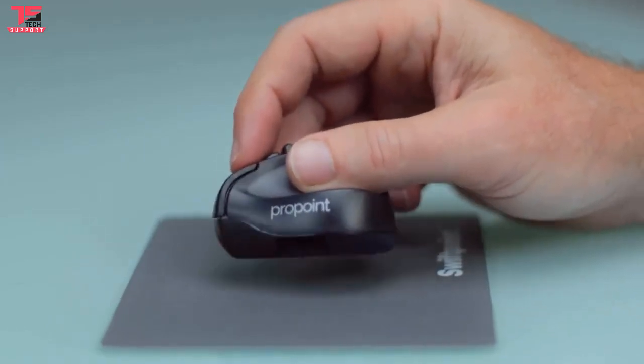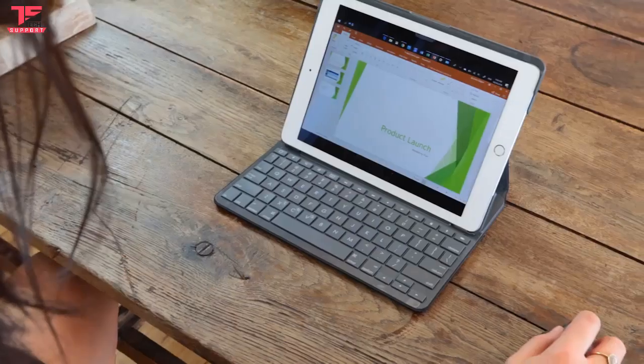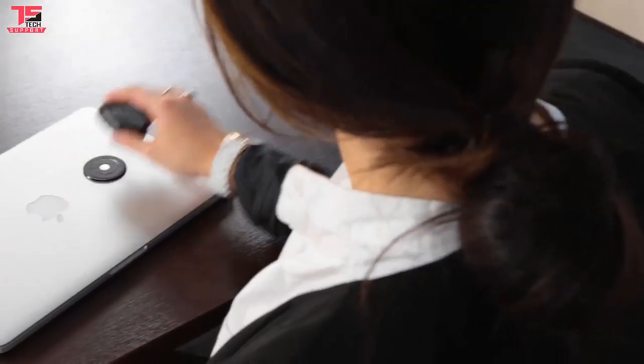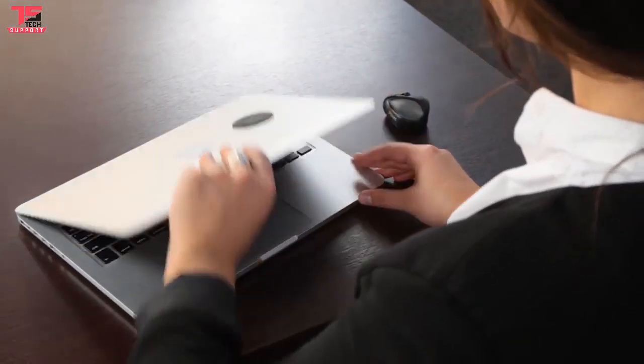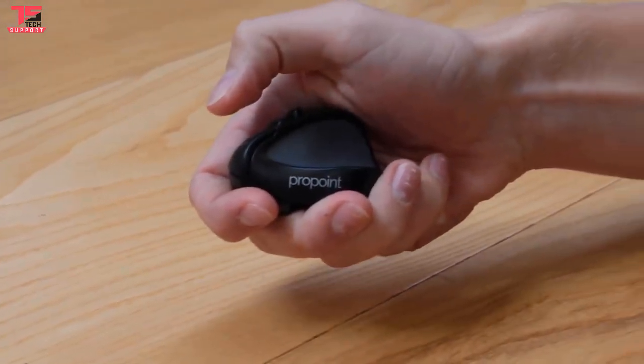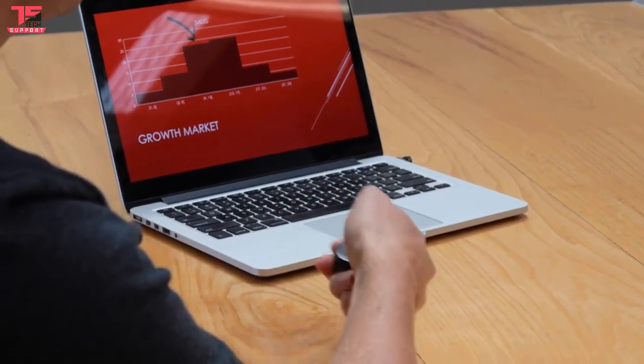ProPoint is the ultimate tool for designers and power users, in the office or on the go. Our goal was to develop one tool that does everything you need, on any device, with no compromises. We just can't wait to get ProPoint into your hands.